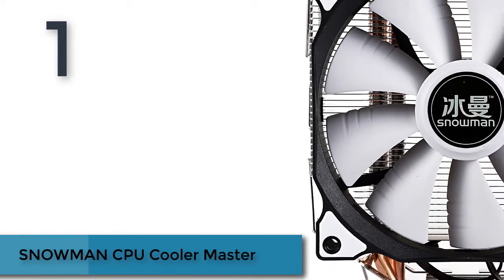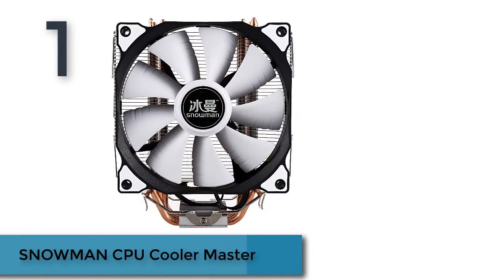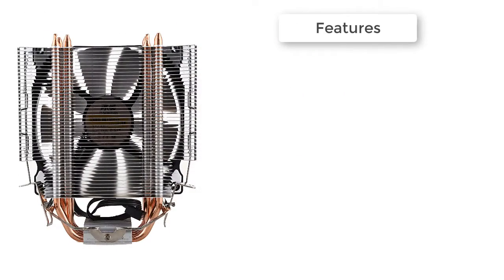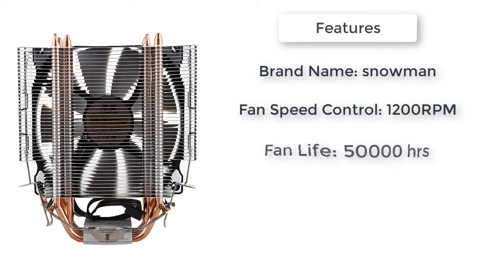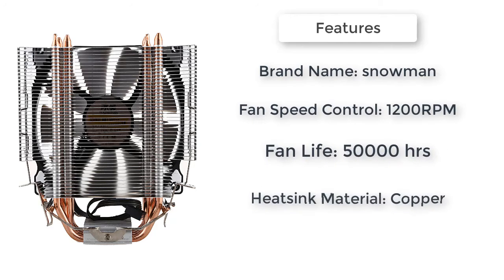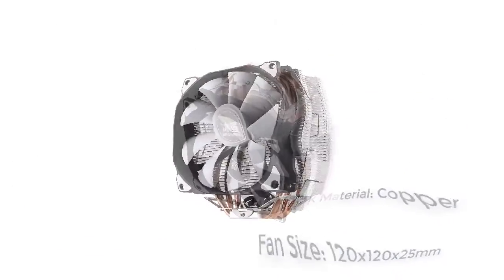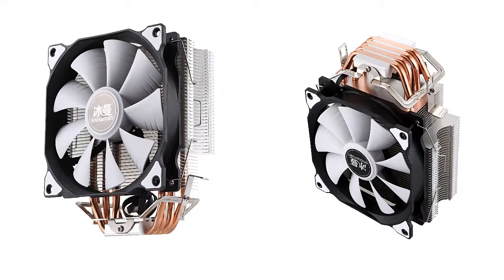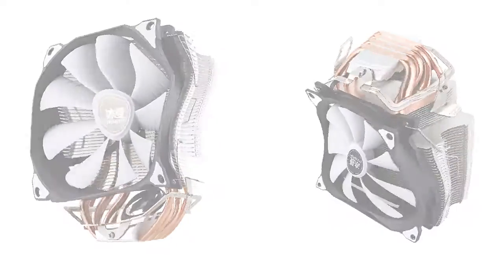Here is product number 1: the Snowman CPU Cooler Master. 4 pure copper heat pipes with wear fin technology. The heat pipe adopts a double row staggered design; the curved part is round and thick, and the top centering process is exquisite. Increased fin group maximizes heat dissipation area, with double heat conduction and faster heat dissipation. Air Volume: 59 CFM. Voltage: 12 Volts DC.